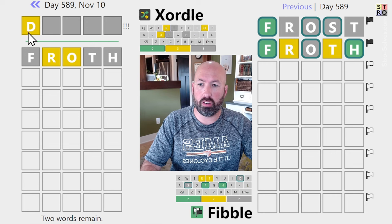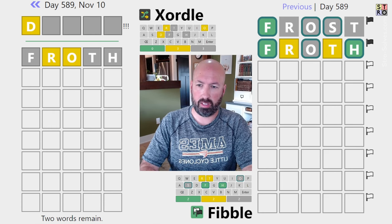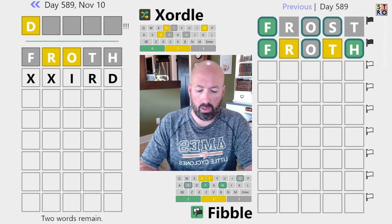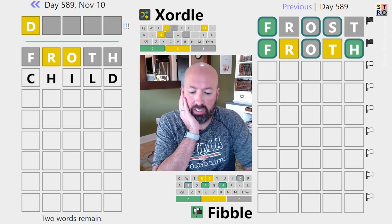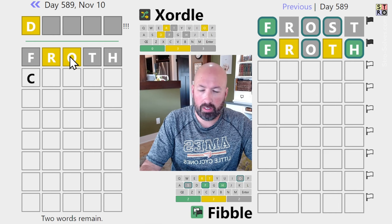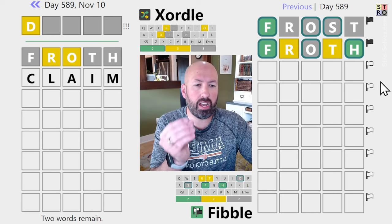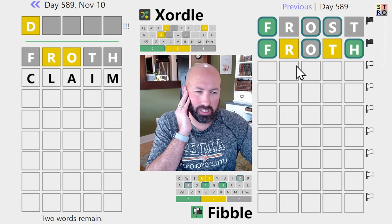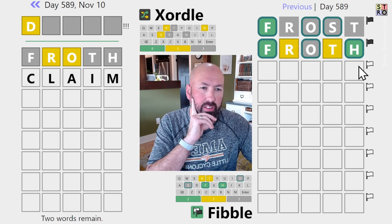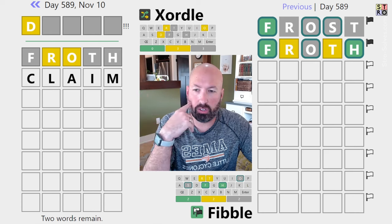I'm thinking Fitch, so let's try to do a word with D, R, O, and maybe an I and/or a C over on the Zordle. What about something like Claim? That's going to check the I and the C. We might get lucky and get a green at the beginning or the end, and then we'll know that that is a lie. It's five new letters over there, so let's do that.